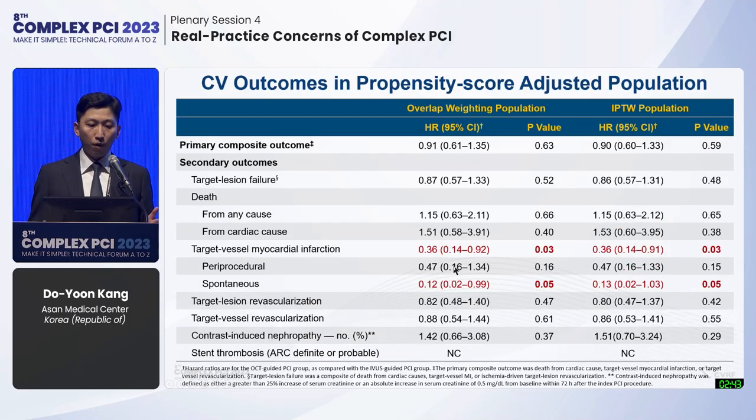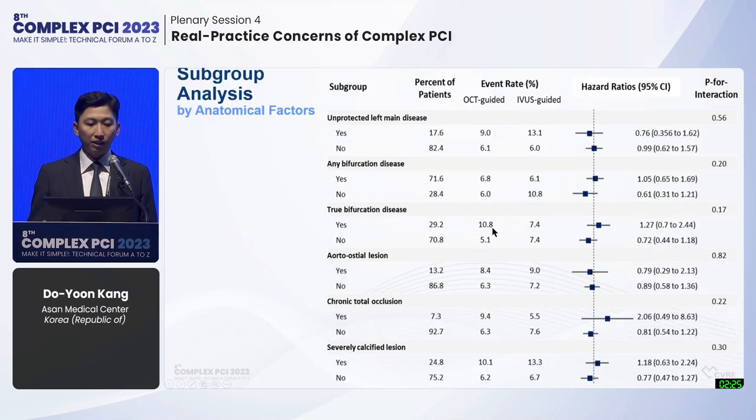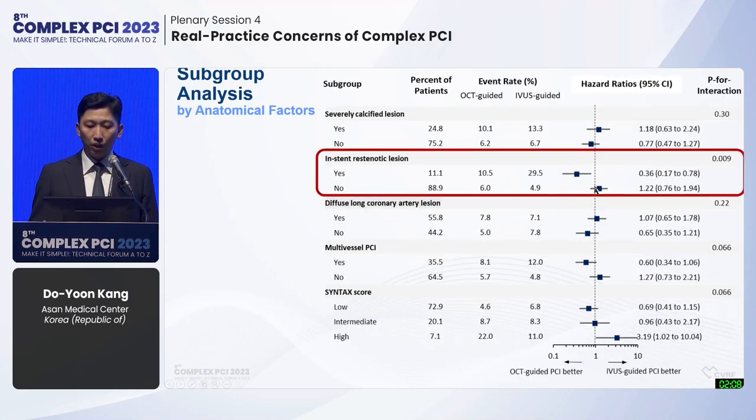Propensity score-adjusted population analysis with overall weighting and IPW analysis showed similar clinical results. Sensitivity analysis and Kaplan-Meier curves showed the same result. Subgroup analysis by anatomical factors including unprotected left main, any bifurcation, true bifurcation, aorto-ostial region, CTO, and severely calcified region did not show any significant difference between groups. However, in ISR regions, the OCT group showed slightly better clinical results, with a p-value for interaction of 0.009.